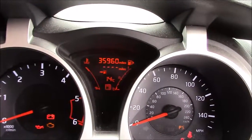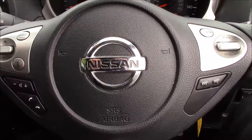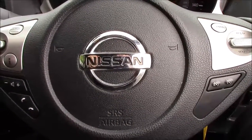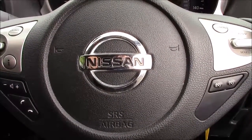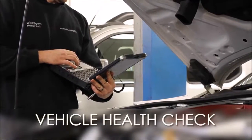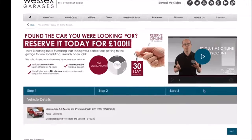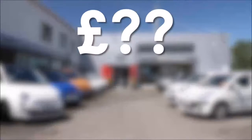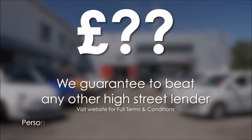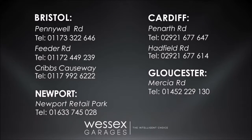This car has currently done 35,960 miles and is available to view on our website today. You can also reserve this car online to receive an additional discount. Here at Wessex Nissan we guarantee you the best prices on finance. Every Wessex Garages used car receives a vehicle health check from our qualified technicians. Reserve online today and you'll receive a £25 discount. If you're looking to fund your purchase, remember we guarantee to beat any bank or high street lender. For further details or to book a test drive, call your local Wessex Garages sales team or click the link to our website for a choice of over 600 used cars.